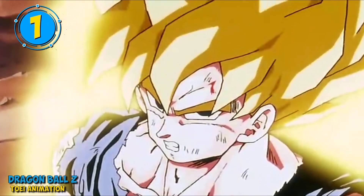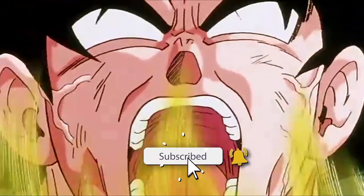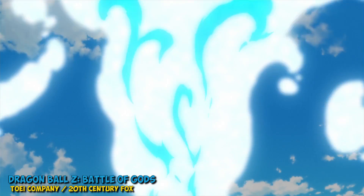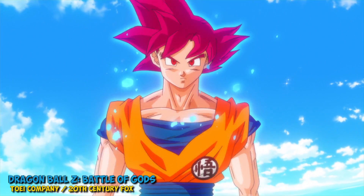For a time, we thought Super Saiyan was the ultimate power level. When Goku first went Super Saiyan back in the Frieza saga, it was hyped up to be the most powerful form he could achieve. Then Gohan went Super Saiyan 2 and defeated Cell, and the bar was raised — so on and so forth until Dragon Ball Super, where we were introduced to the concept of Super Saiyan God, a new form with a ridiculous power level.